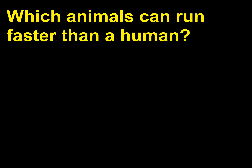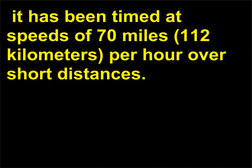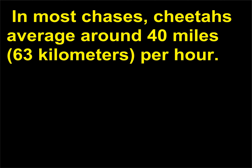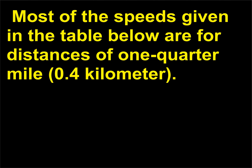Which animals can run faster than a human? The cheetah, the fastest mammal, can accelerate from 0 to 45 miles (64 kilometers) per hour and has been timed at speeds of 70 miles (112 kilometers) per hour over short distances. In most chases, cheetahs average around 40 miles (63 kilometers) per hour. Humans can run very short distances at almost 28 miles (45 kilometers) per hour maximum. Most of the speeds given in the table below are for distances of 1 quarter mile (0.4 kilometer).